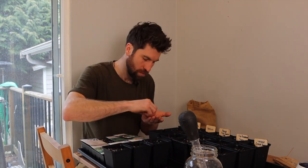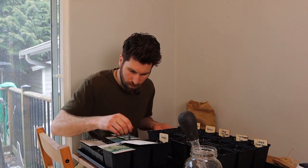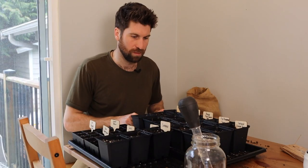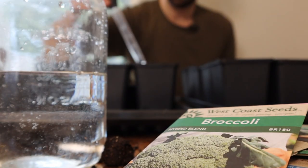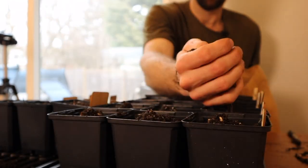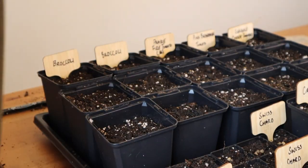Now I'm just going to prep the rest of these real quick. All right, the seeds are in, and so all we need to do now is add our second round of water, cover them with about one centimeter of seedling mix, and then a third water base.